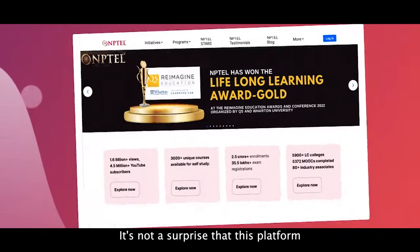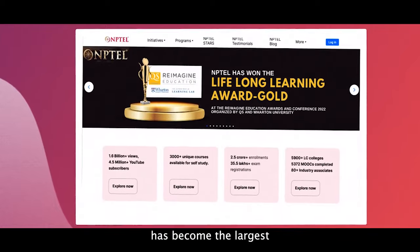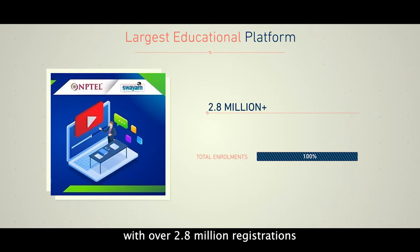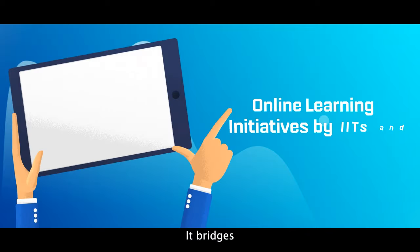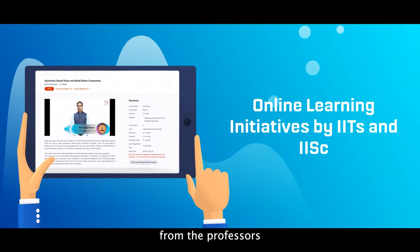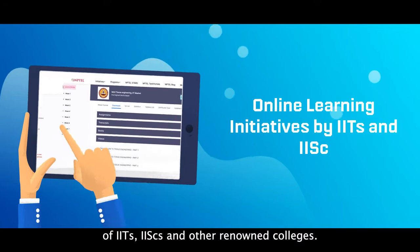It's no surprise that this platform has become the largest educational platform, with over 2.8 million registrations last semester. It bridges the gap between students and quality education from the professors of IITs, IIScs, and other renowned colleges.